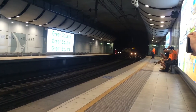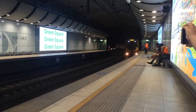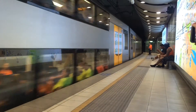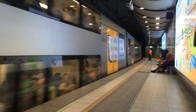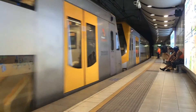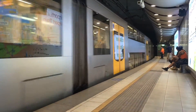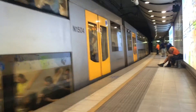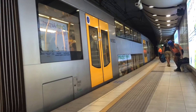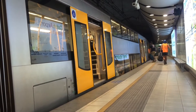We've got a Millennium train approaching platform number 2. This will be a MacArthur service — all stations to Wolli Creek, then Holsworthy, Glenfield, and all stations to MacArthur. It is running express. M15 is the front car, M2 is the rear. So this train will stop at Mascot, then Domestic Airport, International Airport, Wolli Creek, then Holsworthy, Glenfield, Ingleburn, Minto, Leumeah, Campbelltown and MacArthur.